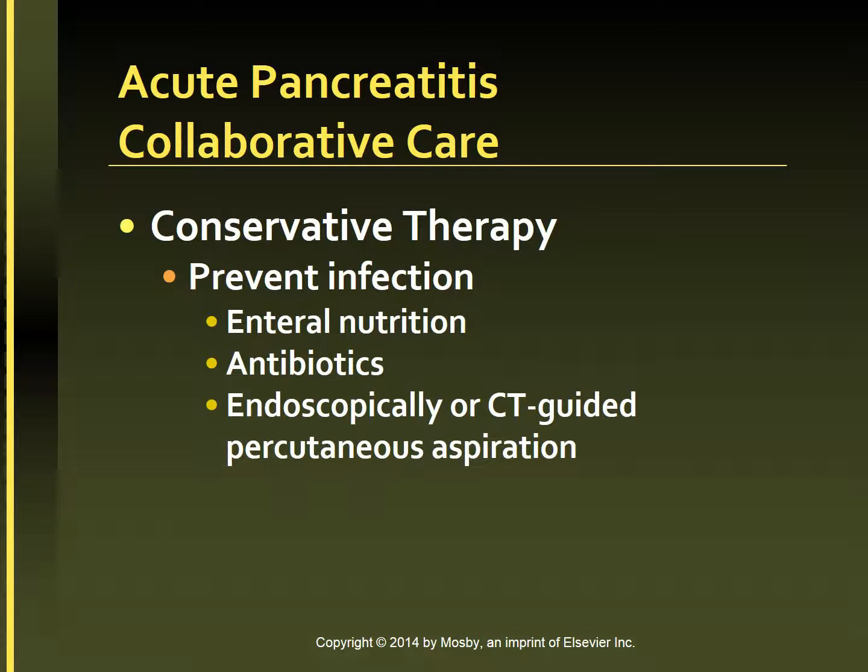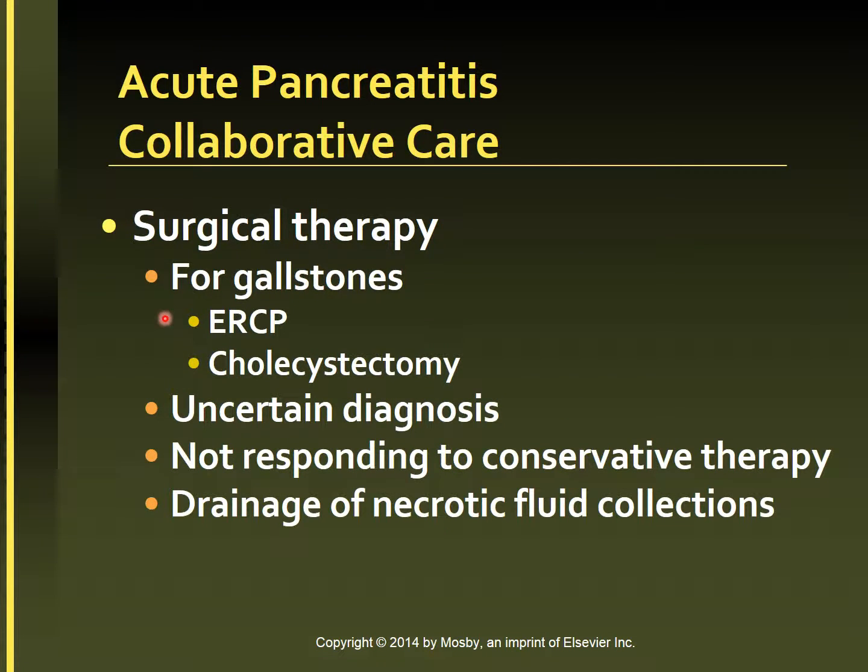Endoscopically or CT-guided percutaneous aspiration of fluid with gram stain and culture may be performed. When pancreatitis is related to the presence of gallstones, urgent ERCP plus endoscopic sphincterotomy — severing of the muscle layers of the sphincter of Oddi — may be performed. This may be followed by laparoscopic cholecystectomy to reduce the potential for recurrence. Surgical intervention may also be indicated when the diagnosis is uncertain or patients do not respond to conservative therapy. Patients with severe acute pancreatitis may require drainage of necrotic fluid collections, done surgically, under CT guidance, or endoscopically. Percutaneous drainage of a pseudocyst can be performed with a drainage tube left in place.